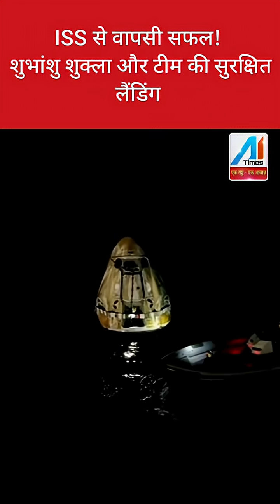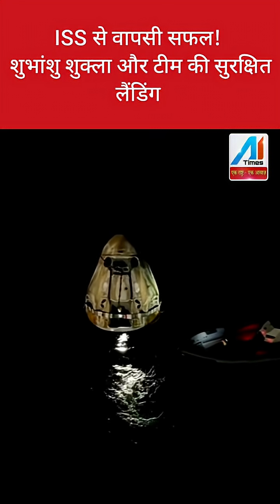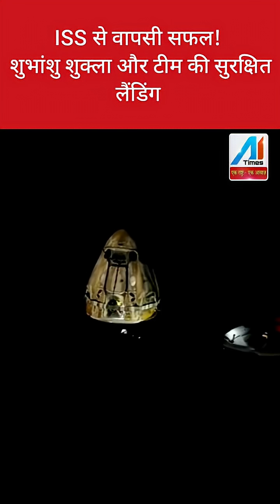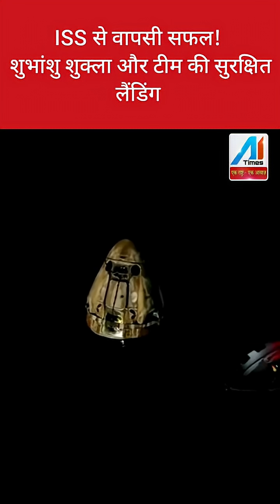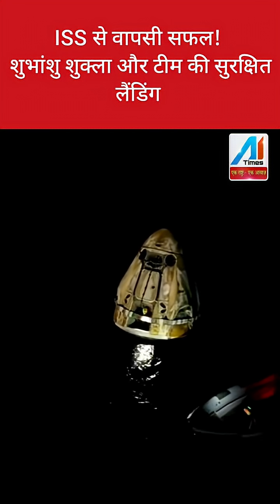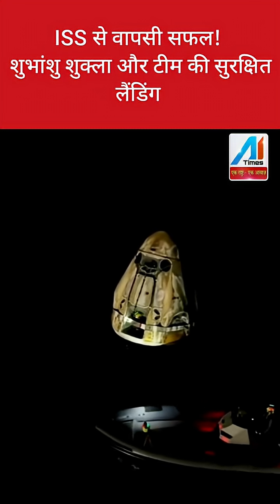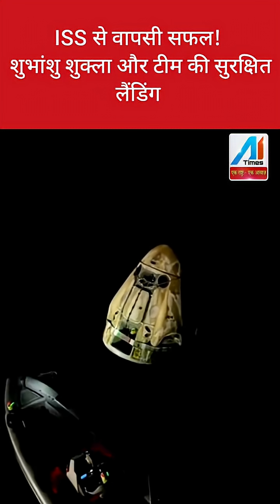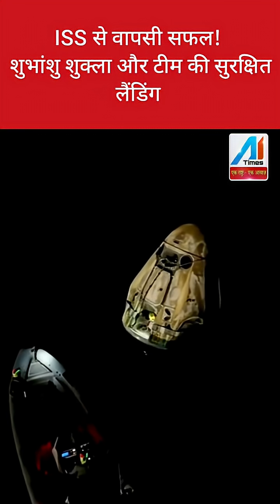And we're... If you're just joining us from home, you are seeing live views of the Dragon spacecraft that has returned home from the Axiom 4 mission, after launching on June 25th.